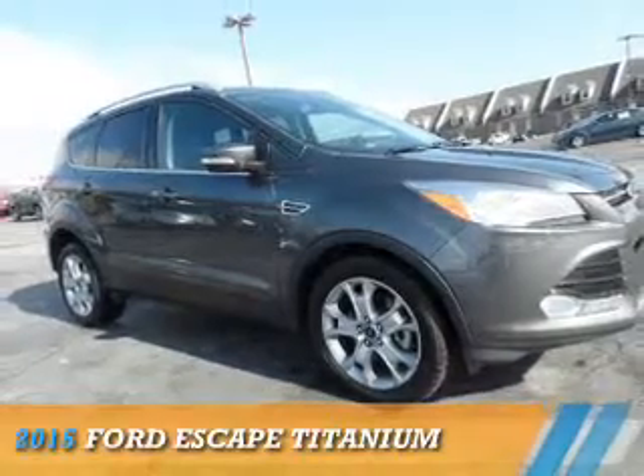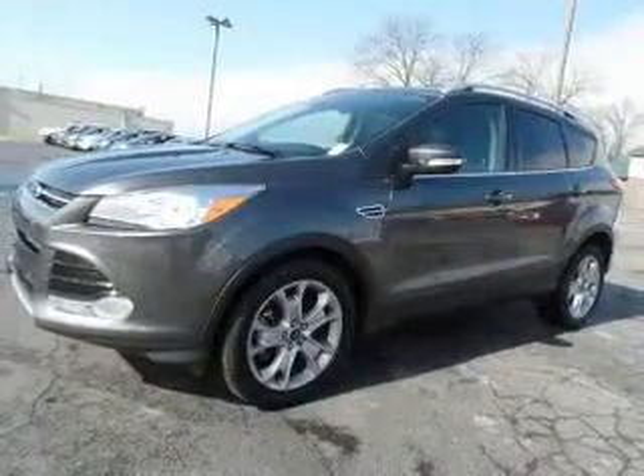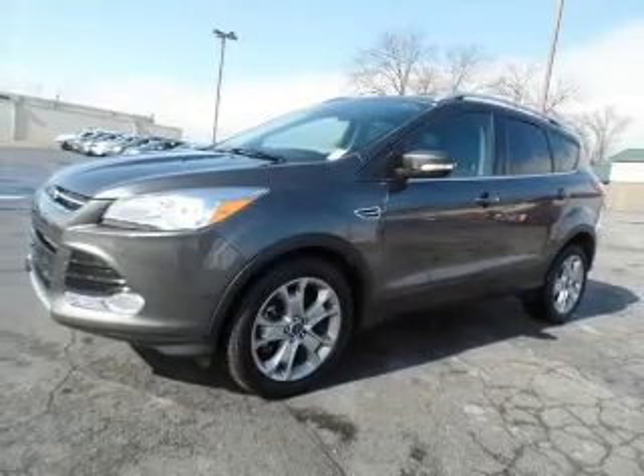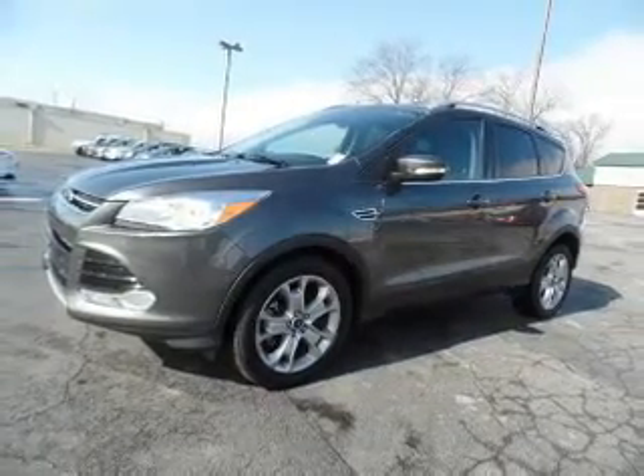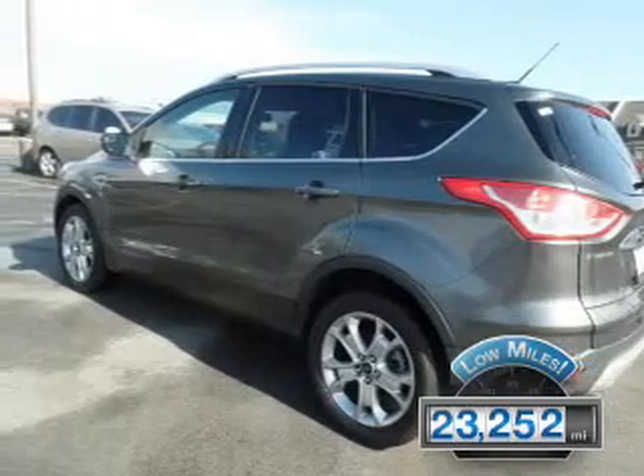Presenting the 2015 Ford Escape, it's powered by front-wheel drive, a two-liter four-cylinder engine and a six-speed automatic transmission. With fewer than 25,000 miles, this vehicle has a long road ahead.